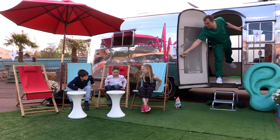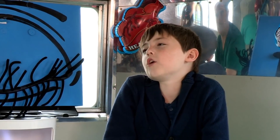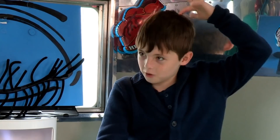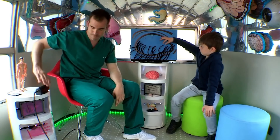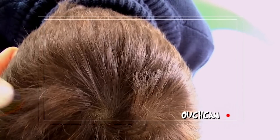Next patient, please. First in is eight-year-old Liam, whose scalp needs some studying. What's brought you to the Ouchmobile? I have a double crown. I want to know a little bit about it. Now, tell me about these double crowns. Everyone has one crown at least — that's the bit at the back of your head where the hair whirls in a circle. But in Liam's case, he's got two, and that is very unusual.